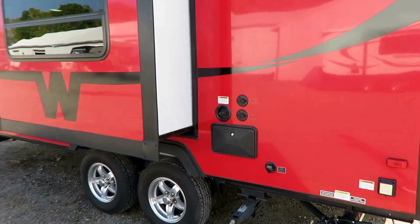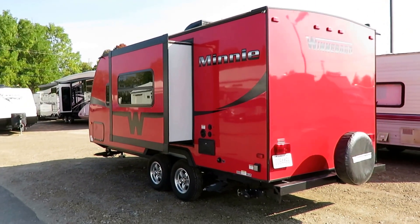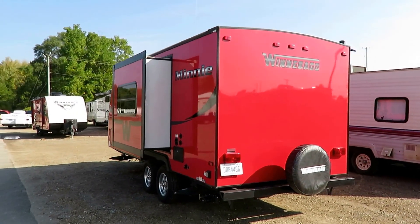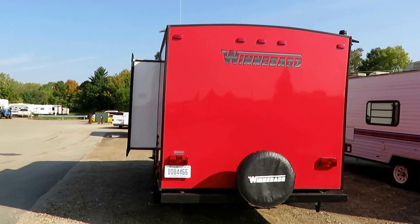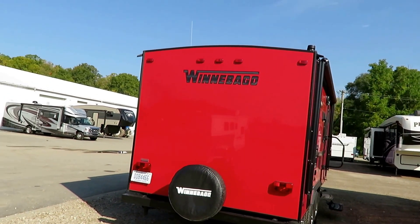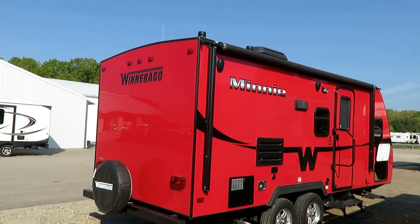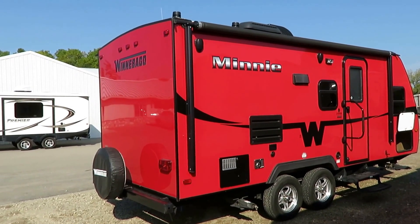All of your hookups — including your black tank flush, your outside shower, and everything — are all back here. We do have a walk-on roof. Today the Winnebago trailers come standard with a rear roof ladder, but at the time this was built, they may not have put the backers in the wall to make it ladder-ready, so that's something I probably wouldn't mess with. Maximum size awning.